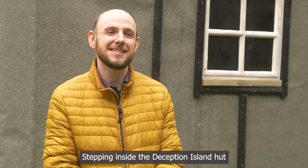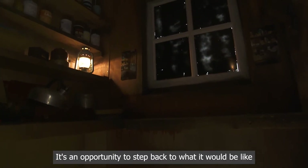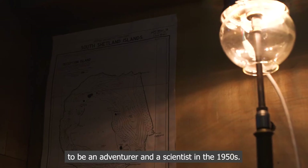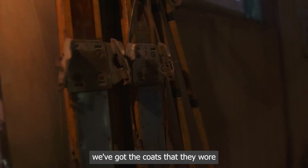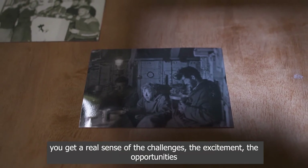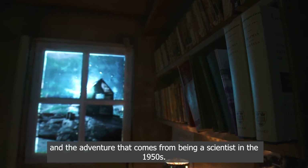I guess the table was where they did their mapping. Stepping inside the Deception Island Hut is like travelling back in time. It's an opportunity to step back to what it would be like to be an adventurer and a scientist in the 1950s. Everything you see inside brings back that world to life. We've got the coats that they wore, the skis that they skied in, the books that they read, the pictures of the people who were staying in there. You get a real sense of the challenges, the excitement, the opportunities and the adventure that comes from being a scientist in the 1950s.